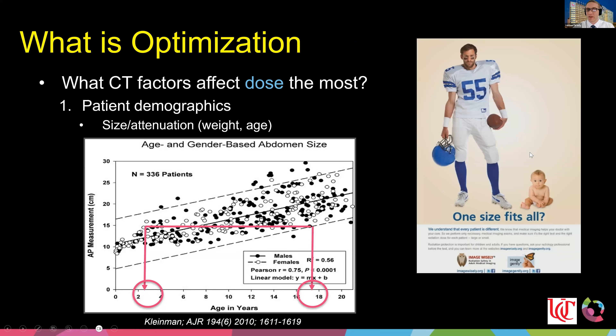In a perfect world, you'd set up all protocols based on size or attenuation. Weight is a good option; age is appropriate especially in the head, but I do not recommend age for body protocols. From the Kleinman publication in 2010, measurements showed that the smallest 17-year-old was basically the same size as one of the largest 3-year-olds — that's why we don't set up body protocols based on age.